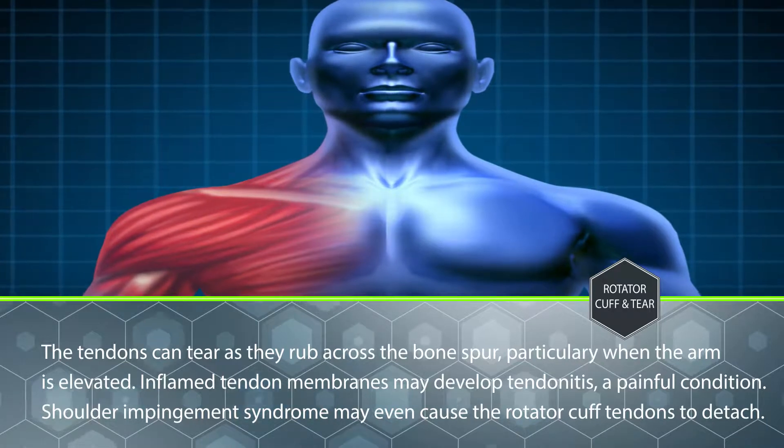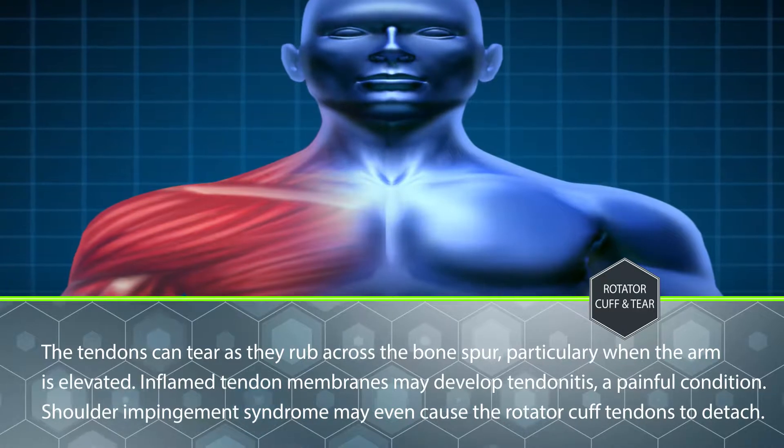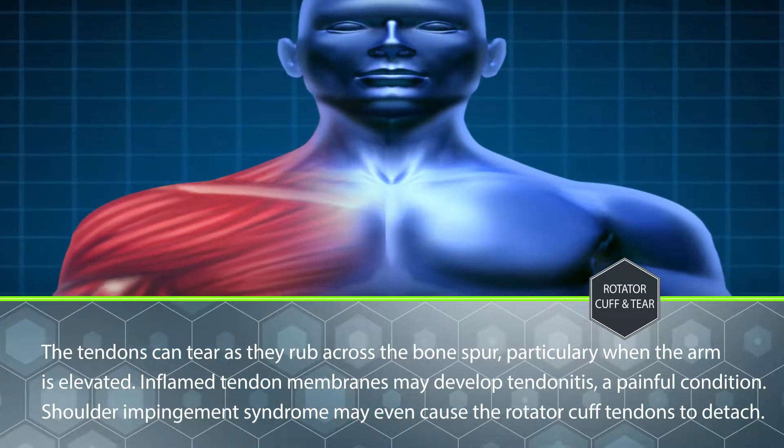Inflamed tendon membranes may develop tendinitis, a painful condition. Shoulder impingement syndrome may even cause the rotator cuff tendons to detach.